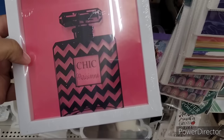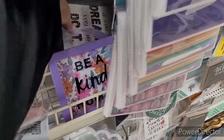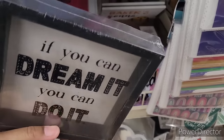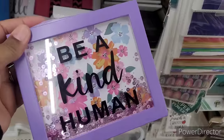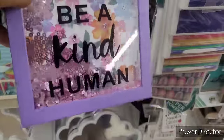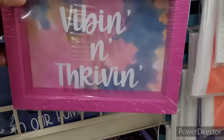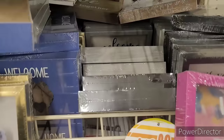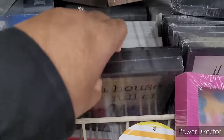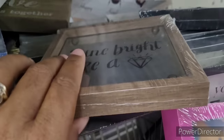Chic right here — y'all remember the little perfume decor? They had several different ones. 'If You Can Dream It You Can Do It.' This is pretty — 'Be a Kind Human,' those little sequins in there make it even better. 'Vibing and Thriving,' 'Welcome to Our Home,' 'A House Full of Love,' 'Welcome to Our Beautiful Chaos,' 'Shine Bright Like a Diamond,' and some little bead decor.